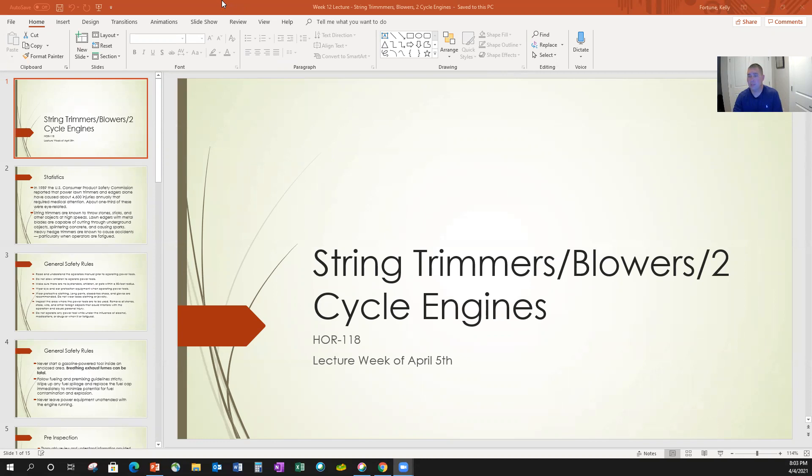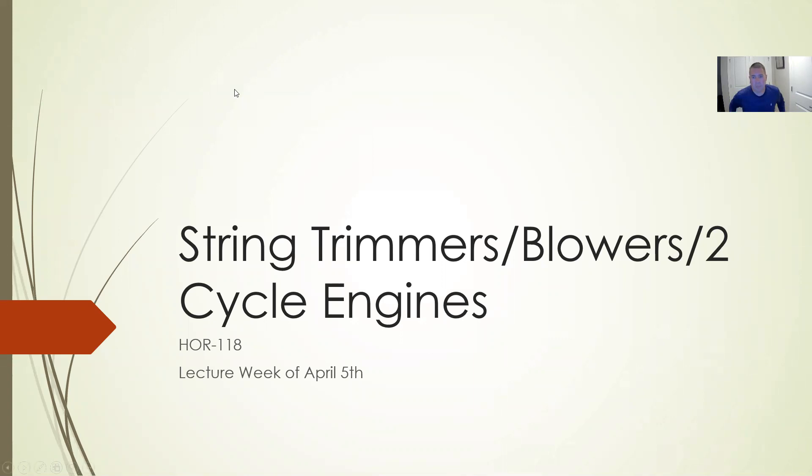All right, hello everybody. Week 12. That leaves us four more to go after this one, so pretty good. We're getting there. We're on April 5th. We've been working on lawn mowers, zero turns, walk-behinds the last couple of weeks. Now we're going to start on the handheld stuff — weed eaters, known as string trimmers, as well as blowers.